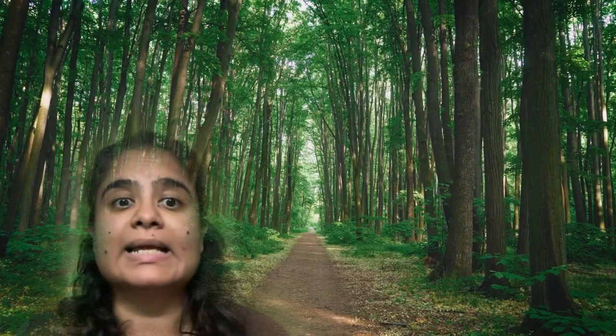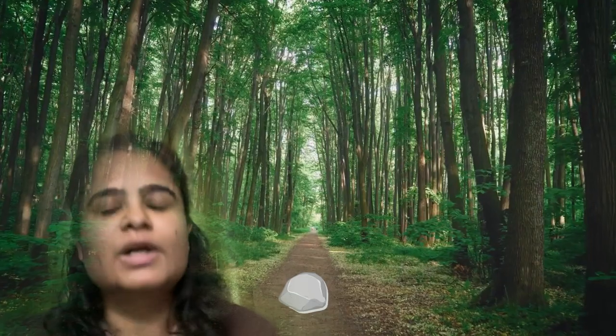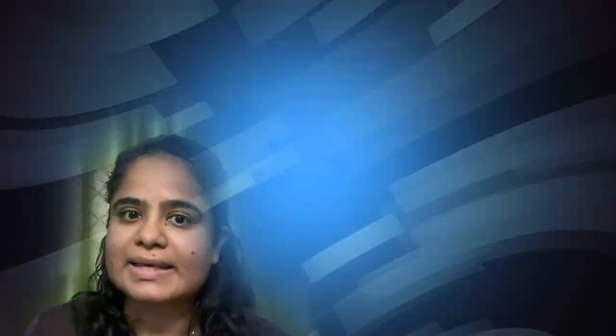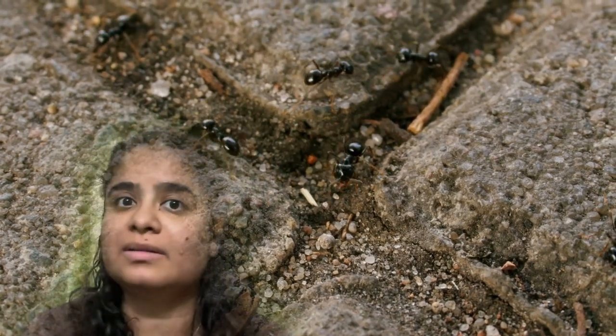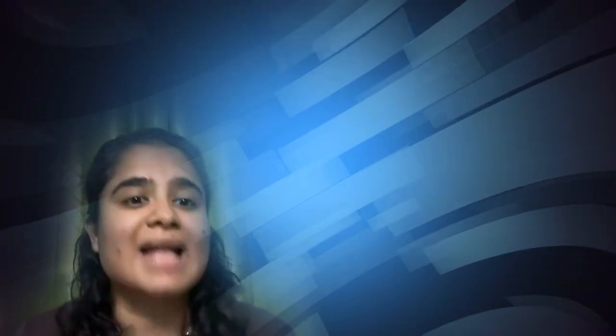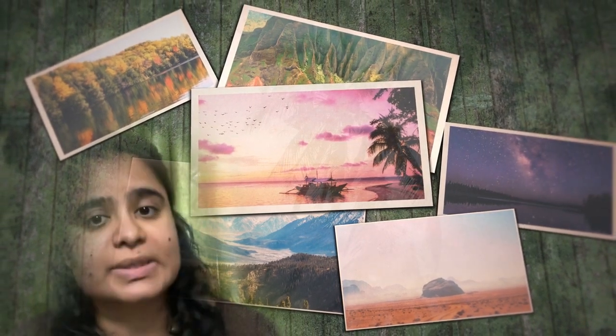Remember the story of Hansel and Gretel, in which Hansel kept throwing stones on the path to aid them in finding their way back home. Small insects like ants use a similar strategy to keep track of their path when venturing out a long distance from their home. Instead of throwing stones, they keep taking snapshots of their surroundings with their omnidirectional, low-resolution vision.